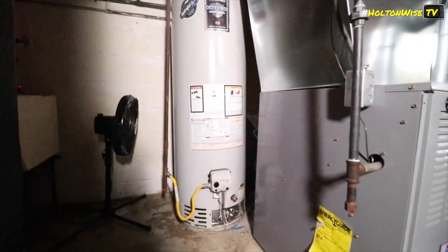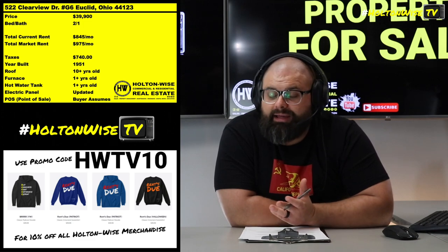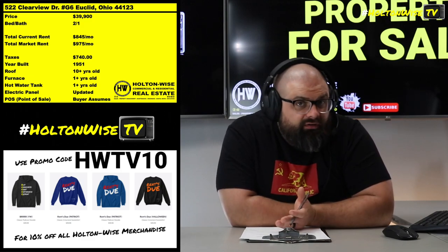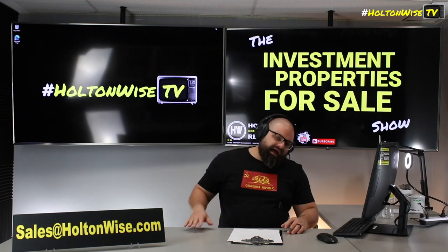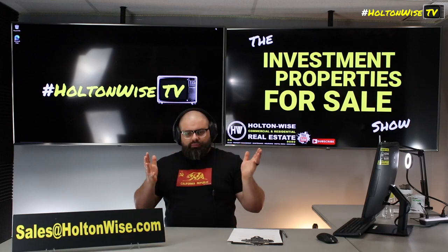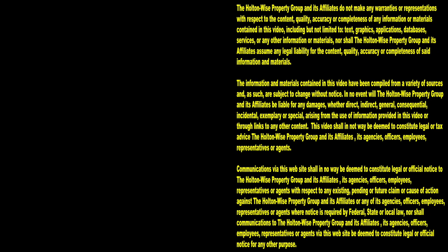What you're really getting here is a true turnkey investment with one of the most passive approaches — the HOA does a lot of the heavy lifting and Holton Weiss property management handles the rest. You get in for $40,000, so you only need $10k out of pocket. Cash or financed offers welcome. Send your offer to sales@holtonwise.com with proof of funds or a pre-approval letter. Thanks for watching — subscribe to Holton Weiss TV for more financial information, education, and entertainment.